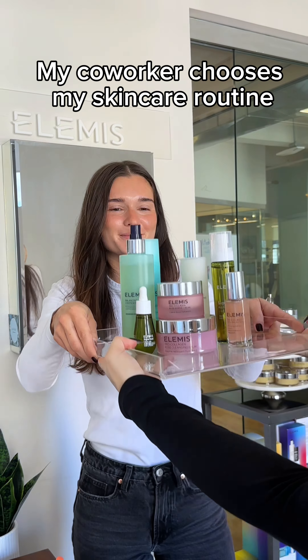I trust her, so let's get into it. I'm going to start with the Pro Collagen Rose Cleansing Bomb. She loves this for the scent — it smells like roses. When you massage this into your skin it turns into an oil and removes your makeup so flawlessly. Seriously, look at that.